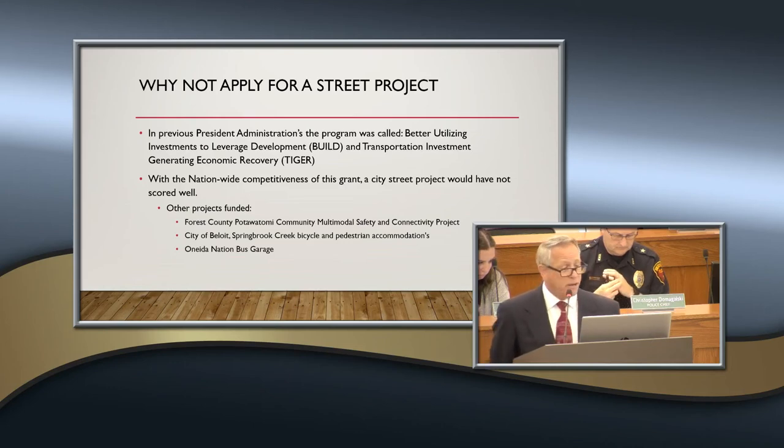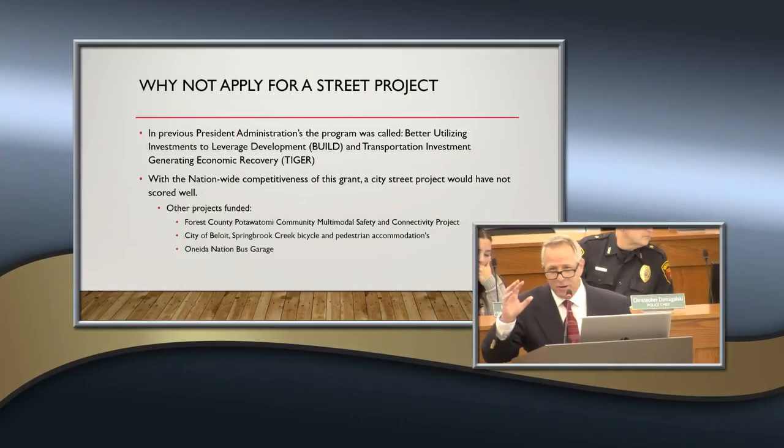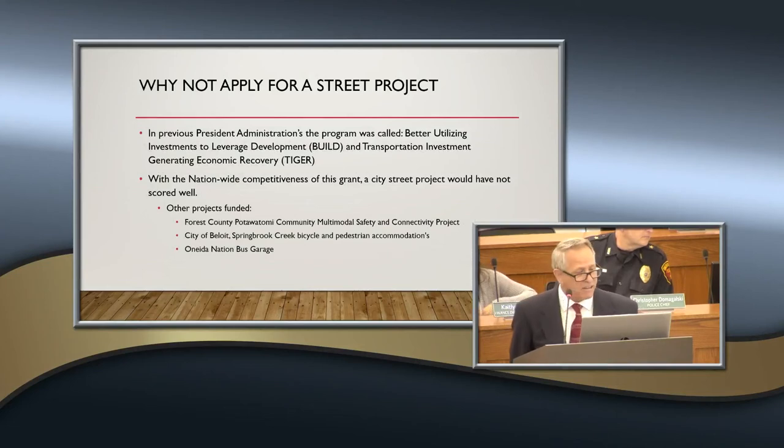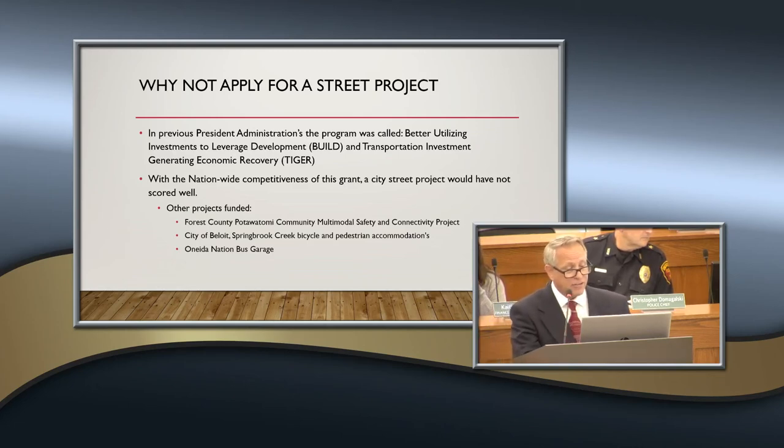It was a nationwide competitive grant. We're considered a rural recipient — even though we're an urbanized area, our urbanized area is between $50,000 and $200,000, which qualifies us as a rural urbanized area. There were only four projects funded in the state of Wisconsin: the Pottawatomie Community with a multimodal safety connecting project, the City of Beloit with pedestrian and bicycle accommodations, and the Oneida Nation bus garage.